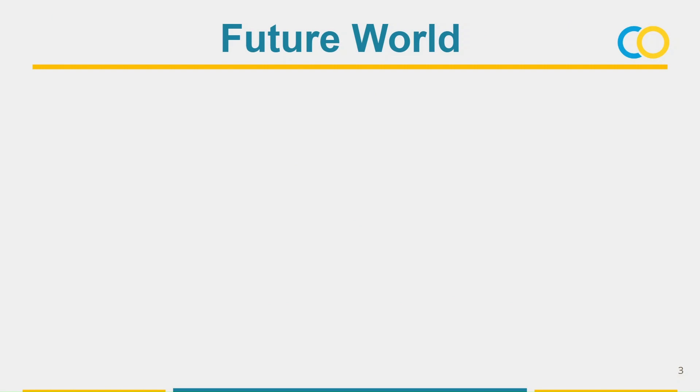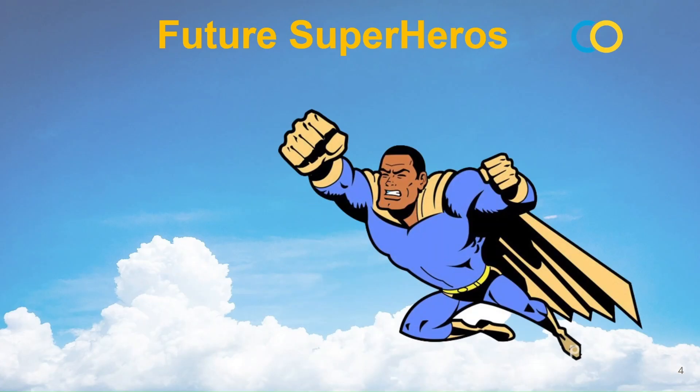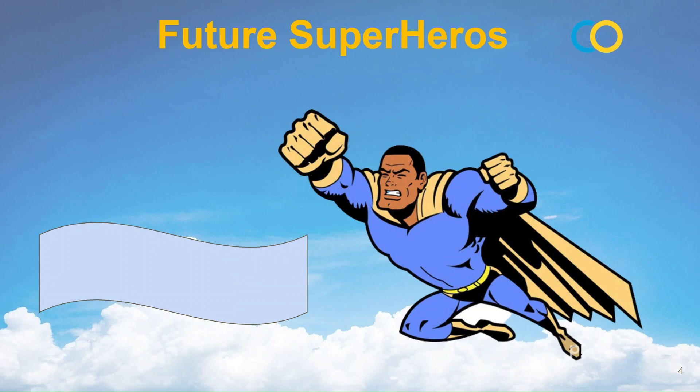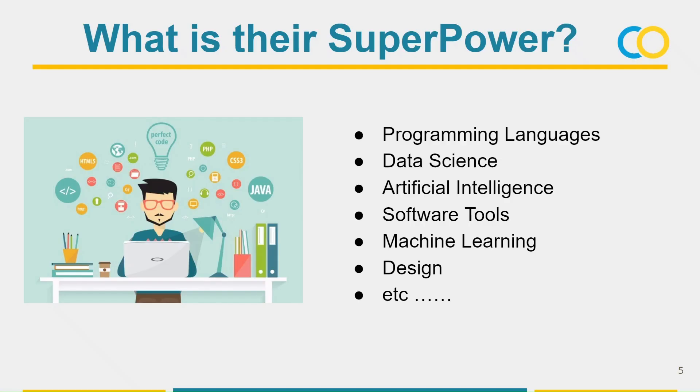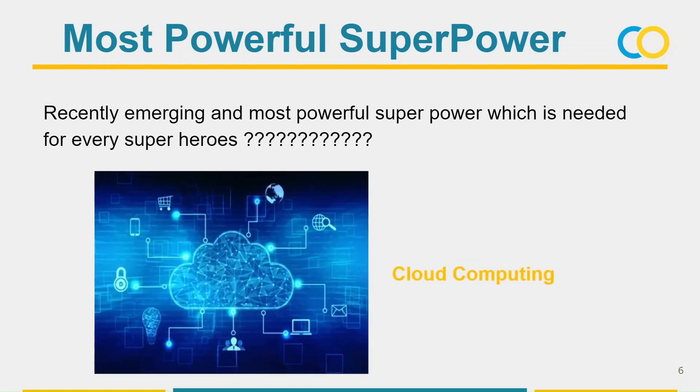Before going to the problem statement, do you have any idea of how the future world will look like? Everything depends on technology and everyone will use IT-related things in day-to-day life. In that future world, who is going to be considered the superheroes? Not Spiderman or Superman — they are only in movies. The real future superheroes are programmers. If programmers are the future superheroes, what are their superpowers? Programming languages, data science, Sophia tools, and more. Even among many superpowers, cloud computing is the recently emerging superpower which is needed by every superhero.